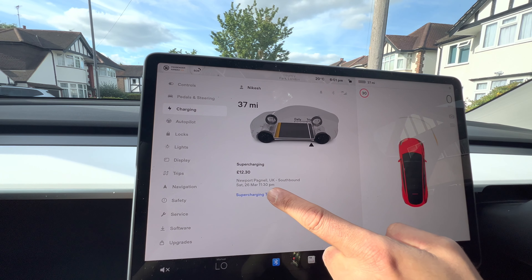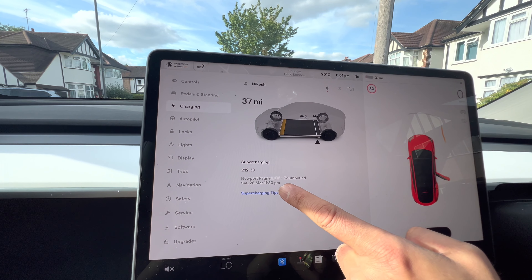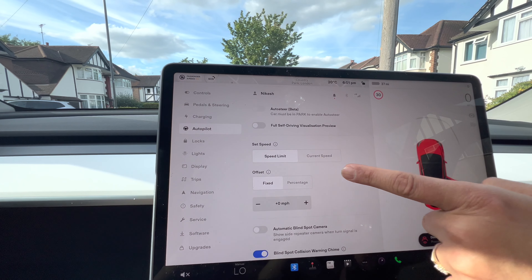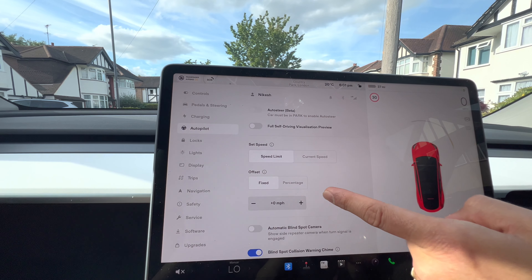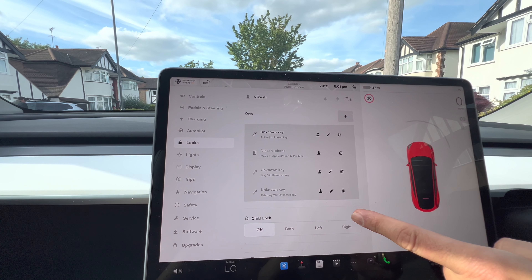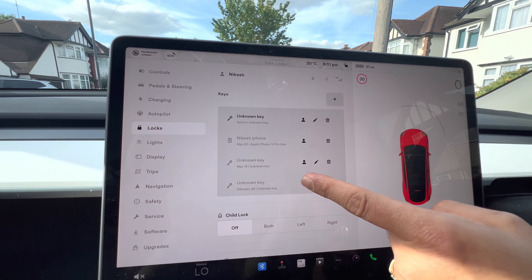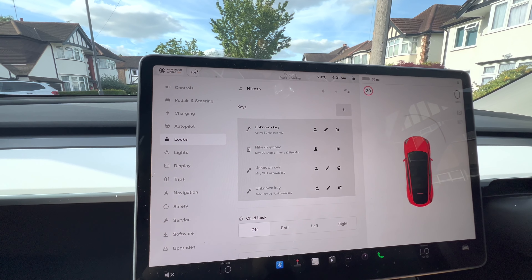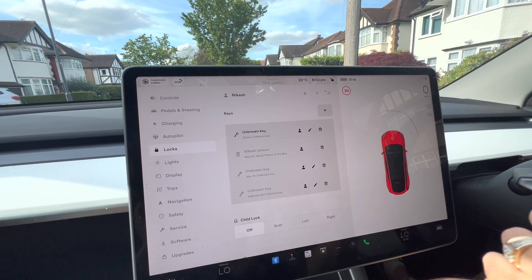Then this is the charging section - my last charge was a bit expensive because it was in the city, in Newport Pagnell. This is the autopilot mode which I don't have at the minute. There are locks - I can individually lock using various keys. I can assign Ashwini's mobile as a key as well. You can install the app in multiple phones - up to five phones.